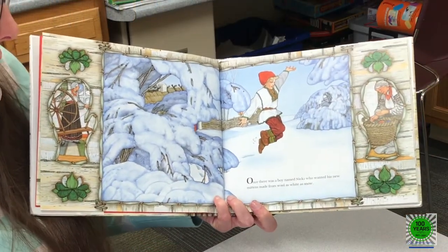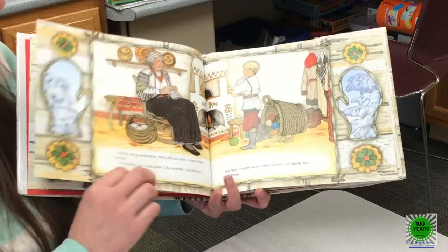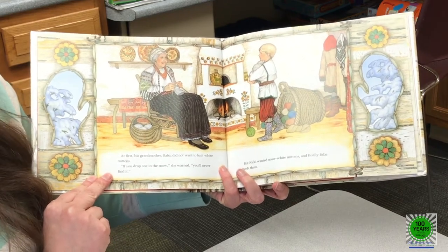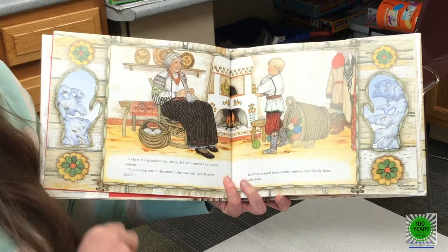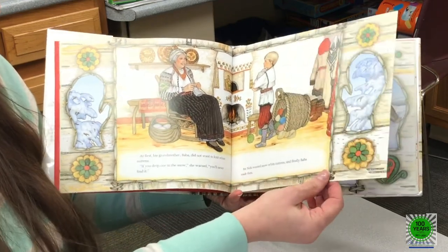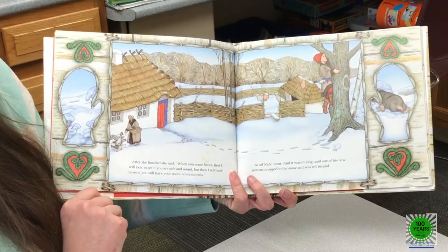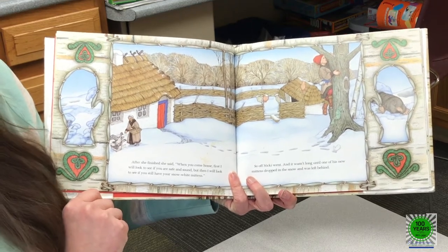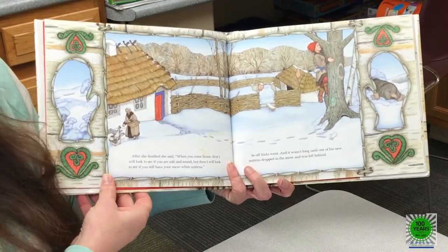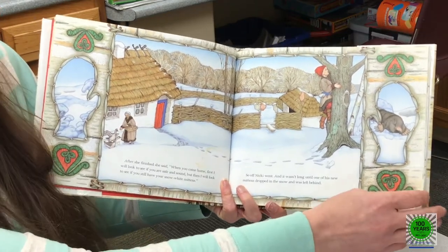Once there was a boy named Nicky who wanted his new mittens made from wool as white as snow. At first his grandmother, Baba, did not want to knit white mittens. "If you drop one in the snow," she warned, "you'll never find it." But Nicky wanted snow-white mittens and finally Baba made them. After she finished, she said, "When you come home, first I will look to see if you are safe and sound, but then I will look to see if you still have your snow-white mittens." So off Nicky went, and it wasn't long until one of his new mittens dropped into the snow and was left behind.